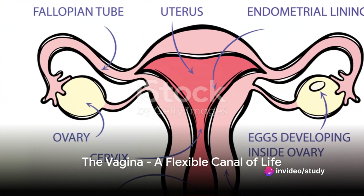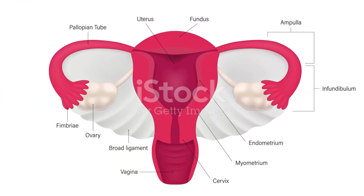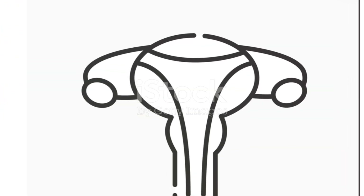We come to the vagina, a flexible canal extending from the cervix to the external part of the female genitalia. It plays several important roles, such as menstruation, intercourse, and childbirth.